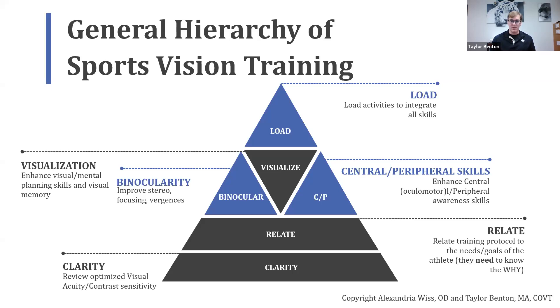This is our general hierarchy of sports training. At the base is clarity — really important for sports where you have to see the spin on a ball or see what the defense is doing 30 feet away. If they aren't wearing contacts correctly, you'll run into issues if you're trying to train binocularity. The next level is relating the importance of what we're doing to the athlete — they have to understand that vision is huge. The more you understand it and can relate it to them, the more buy-in and commitment you'll get. They'll do their home training activities if you have an athlete who comes in even with an adequate visual system.